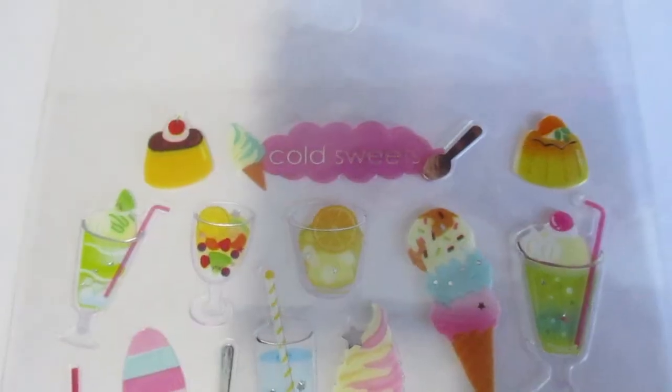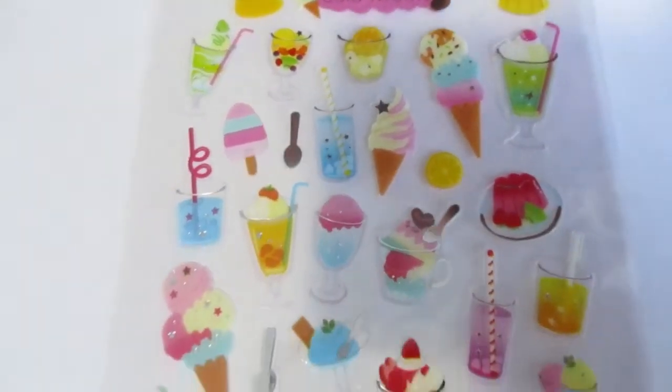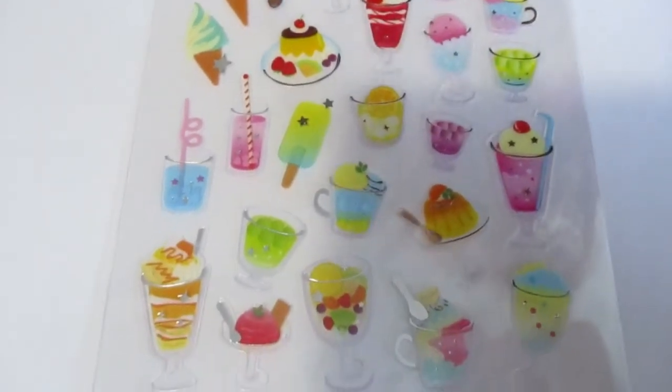These ones are little food ones. What have we got? I think it's bubble tea, maybe? I've only had bubble tea in the cup with the thing, but you know, some nice looking desserts there. Now I'm hungry. Damn it.